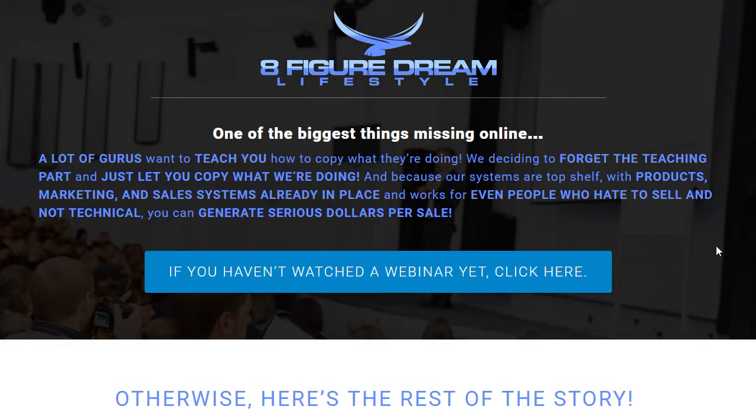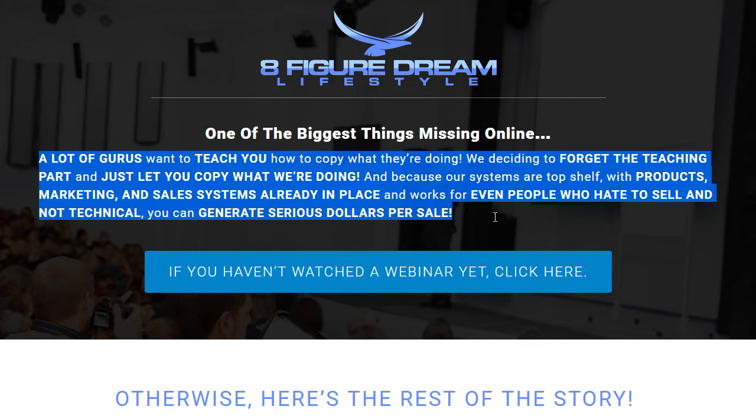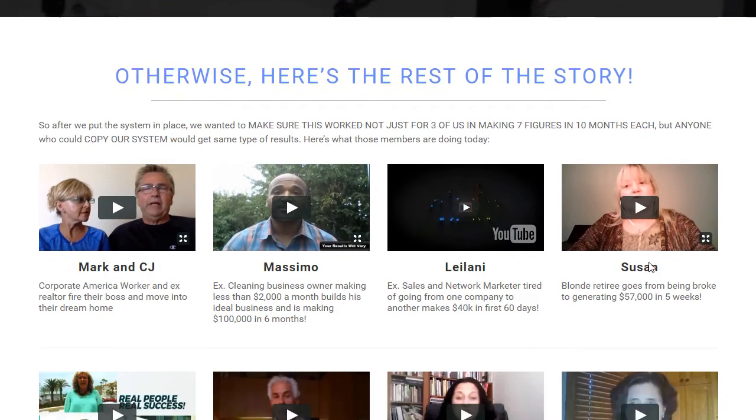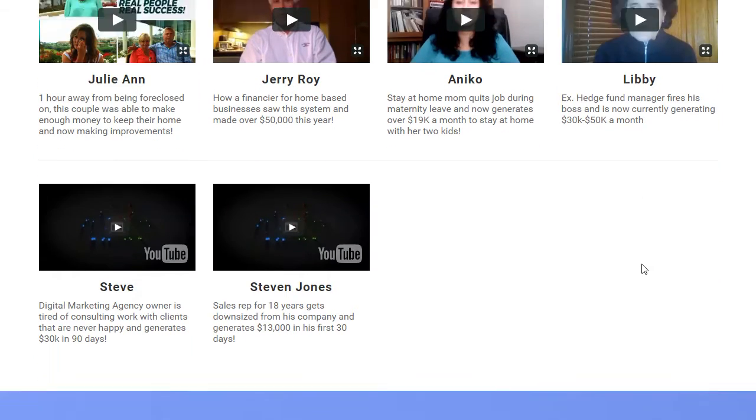Taking you now to the next page — let me refresh this because we made some changes. Yeah, so we did the capitalization on the text here, short message here, and again more testimonials to really fill this in.